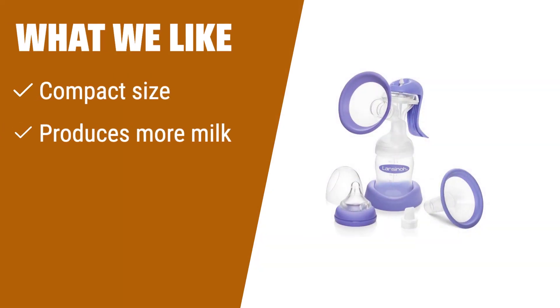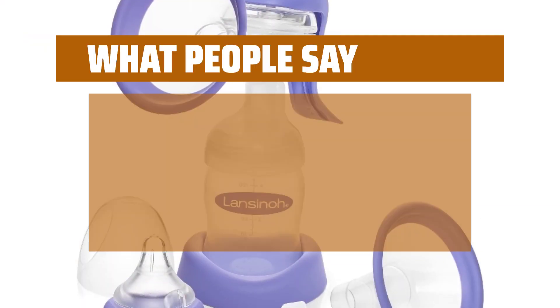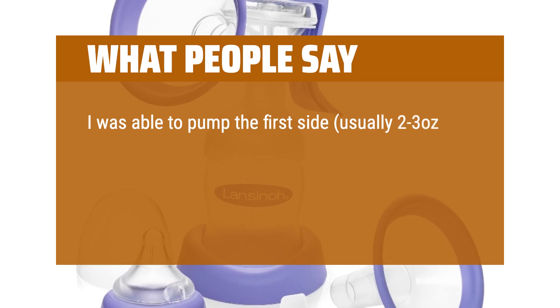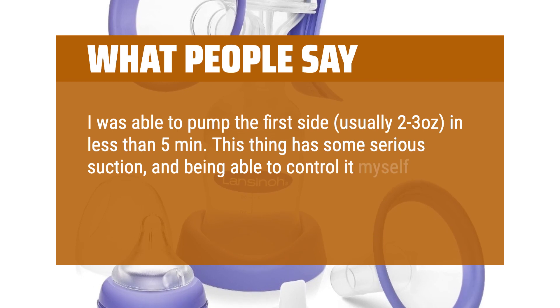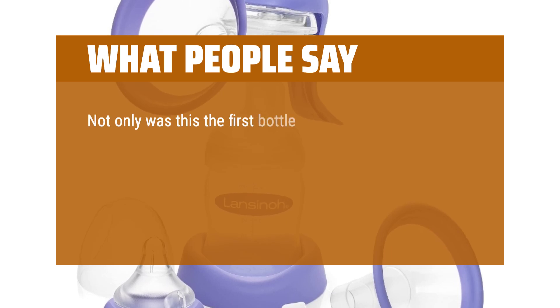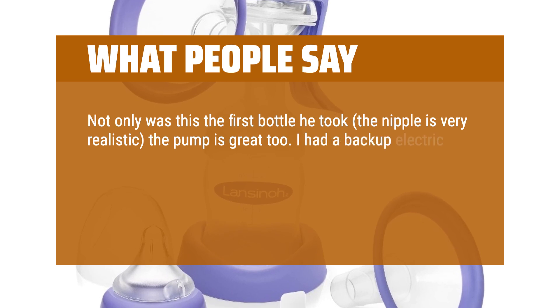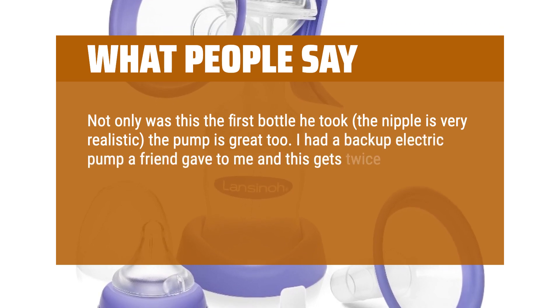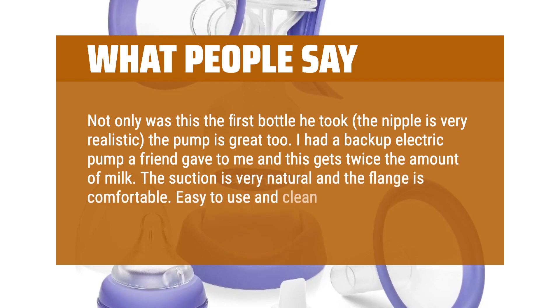If you have a busy lifestyle and need a compact pump that helps produce more milk, this is the one for you. Perfect for travel or everyday use. I was able to pump the first side, usually 2-3 ounces, in less than 5 minutes. This thing has some serious suction, and being able to control it myself is much more efficient than any battery-powered pump I've tried. Not only was this the first bottle my baby took, the nipple is very realistic, and the pump is great too. I had a backup electric pump a friend gave to me and this gets twice the amount of milk. The suction is very natural and the flange is comfortable. Easy to use and clean too.